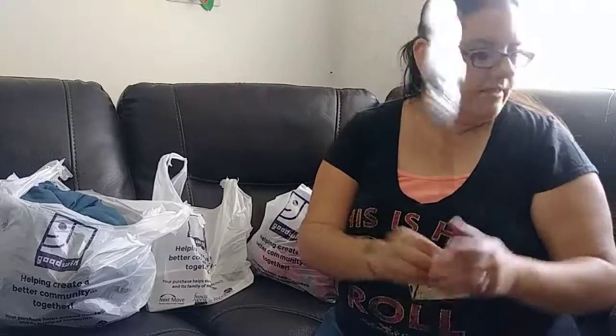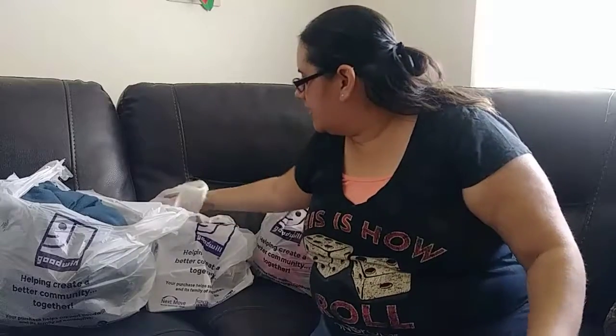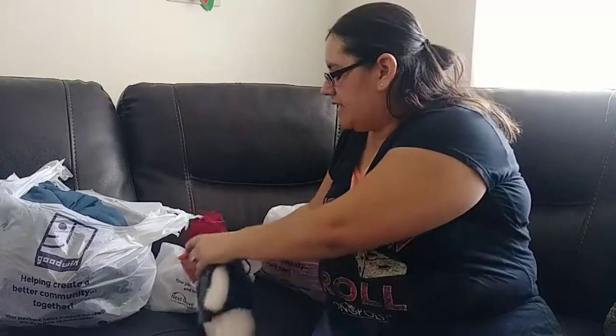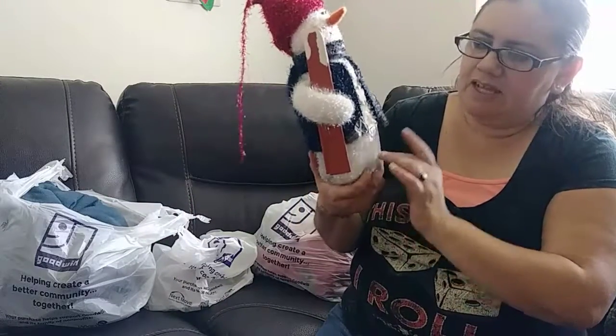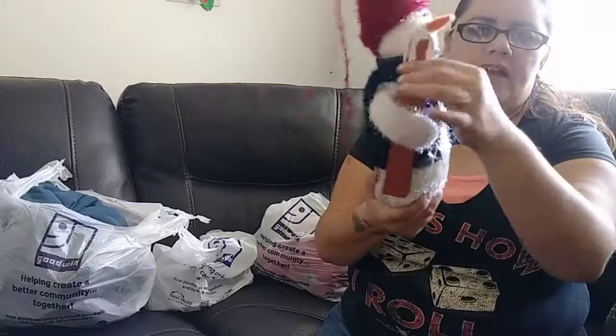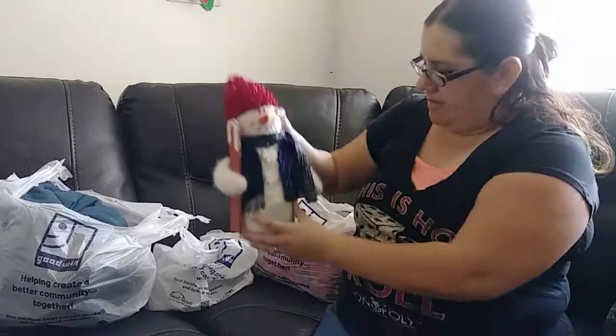I got this little metal snowman for 69 cents — that's going to go outside in the yard. I also got this vintage-style snowman for $2.19. I haven't seen many like this one. It has little sleds and stuff on it; it's like a little beanbag. I don't know where I'm going to put it, but I thought it was adorable.